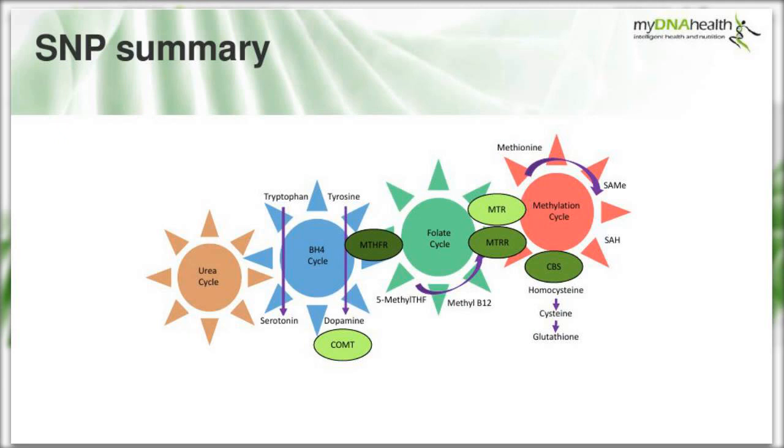Summarising on the methylation cycle diagram: COMT and MTR in lighter green indicate more normal functioning and do not need to be prioritised. MTRR indicates a possible reduction in function, which would limit production of methylcobalamin. CBS indicates a possible increase in function - actually increasing the clearance of homocysteine - so we'd need to ensure glutathione is in place, as homocysteine would be siphoned off to other pathways including the urea and TCA cycle.